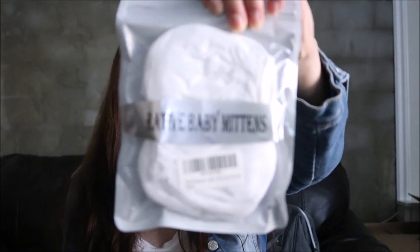I also have little baby mittens. I do have another pack that I got sent to me, but I already opened that package and washed them and put them in his diaper bag to bring to the hospital, just in case. These ones are just white little mittens for his little hands.